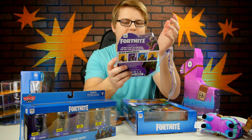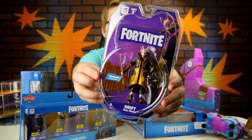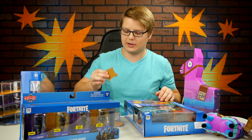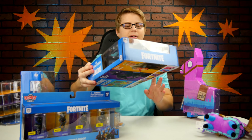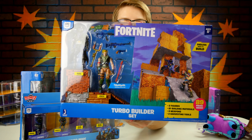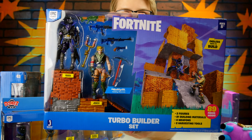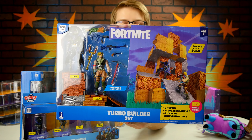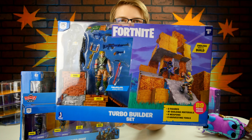One thing I should probably more clearly emphasize — not only do all these figures come with a weapon, they come with a wall piece. The more pieces that you have, the bigger fort that you can build. Especially with this — the Turbo Builder Set. You can build these giant forts just like you can in the game. We are also going to do that towards the end of this video — we're going to build our own Fortnite fort.